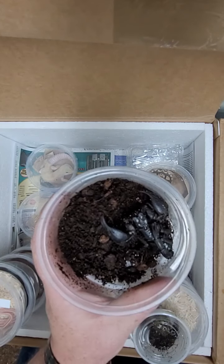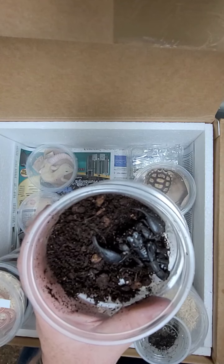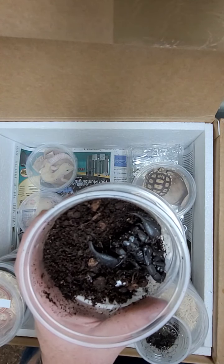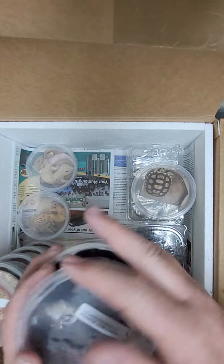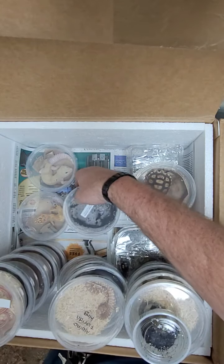We got in an Asian forest scorpion — kind of cool. And for everyone that's been waiting for it, there are air holes in all of these, so there you go.